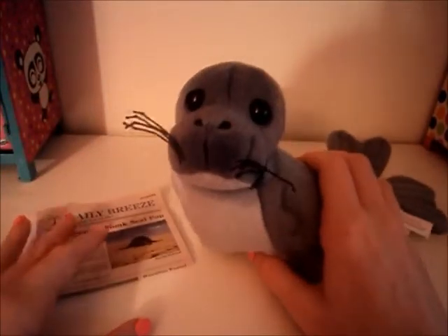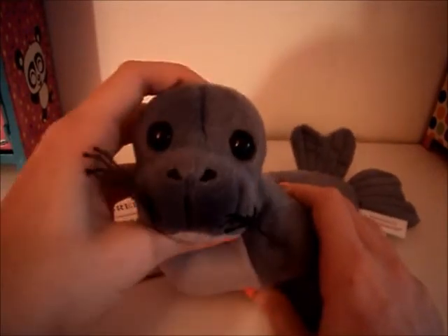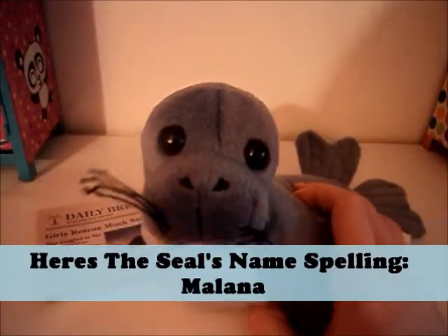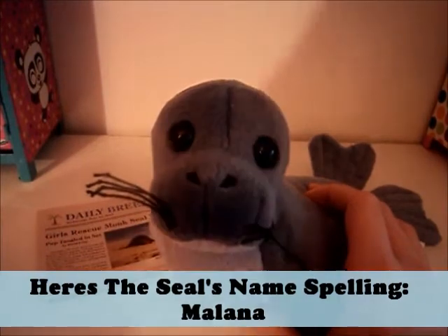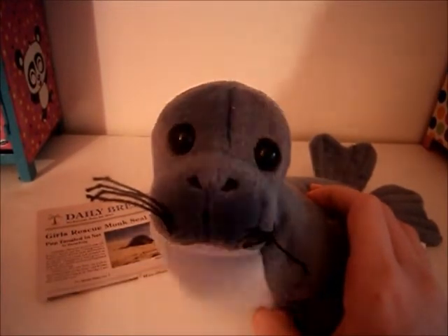Then there's the seal. The seal is the very cute part. It has a very cute face. And I don't know how you say the seal's name — I think it's Milana or Malone, I don't know how you say it. But I did read the book. I actually finished Kanani's first book, so I will be doing a review of that very soon.